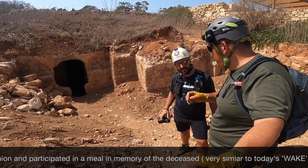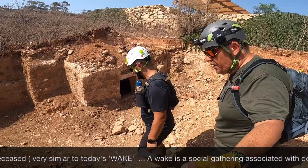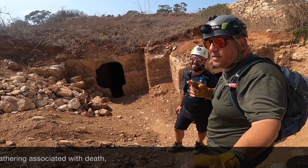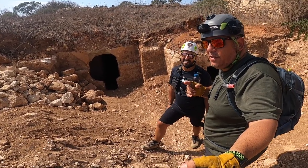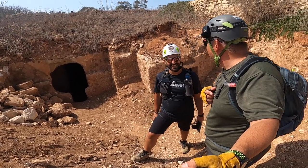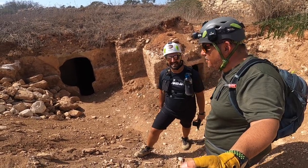So let's start viewing these catacombs! By the way, today you can call us crazy because it's August, the temperature is over 35 degrees in the shade, and instead of being at the sea, we are here to show you the catacombs in detail.